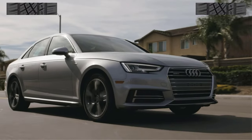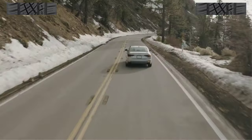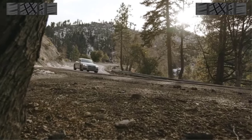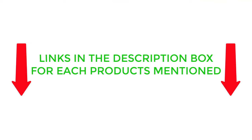I will also be providing you with an overview of each product's key features, benefits, and price points. So if you're in the market for a set of all-season tires, be sure to check out this video and the links in the description box before making your final purchase.